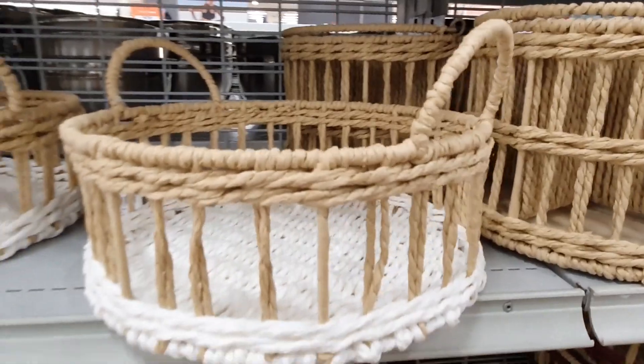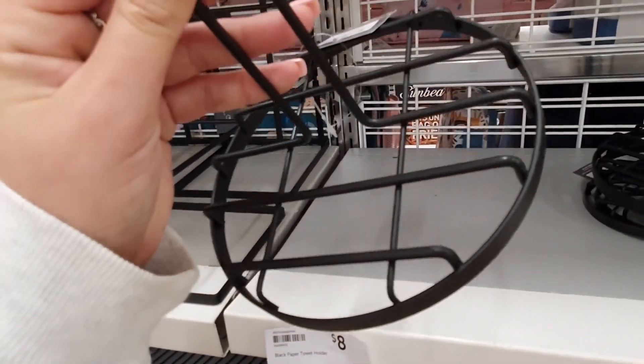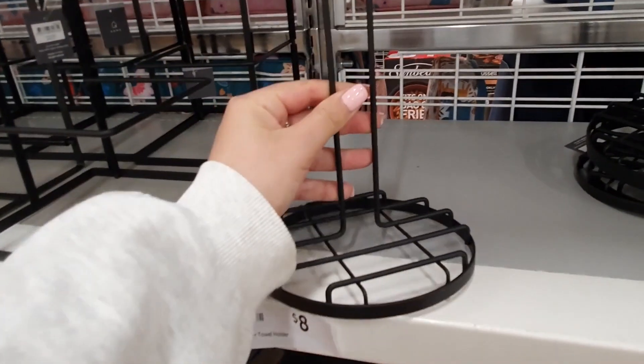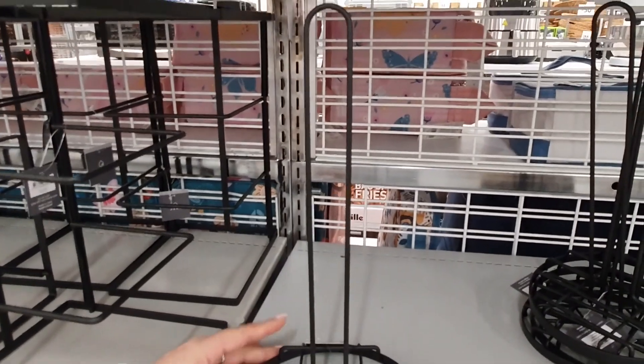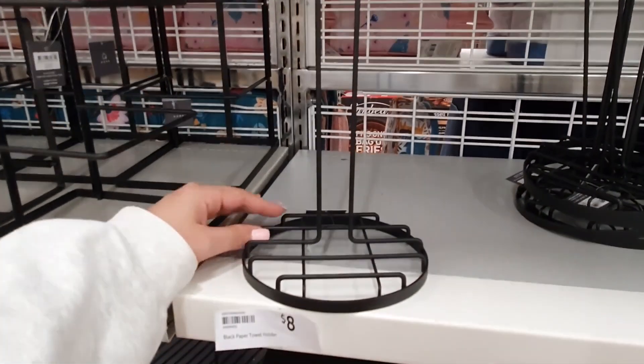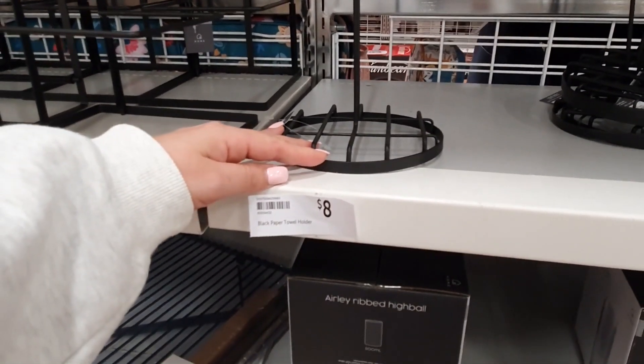I thought this black metal paper towel holder was a little bit fancy — it's got a very industrial vibe to it which I love. I think black matte metal often gives a bit of a high-end feel to some pretty ordinary everyday items, especially in a kitchen setting, and I'm really liking this one.